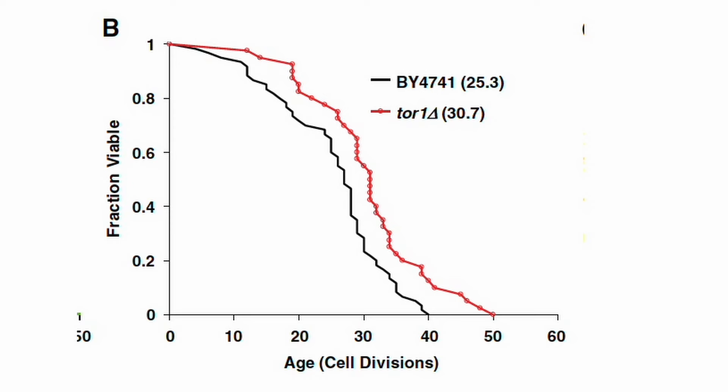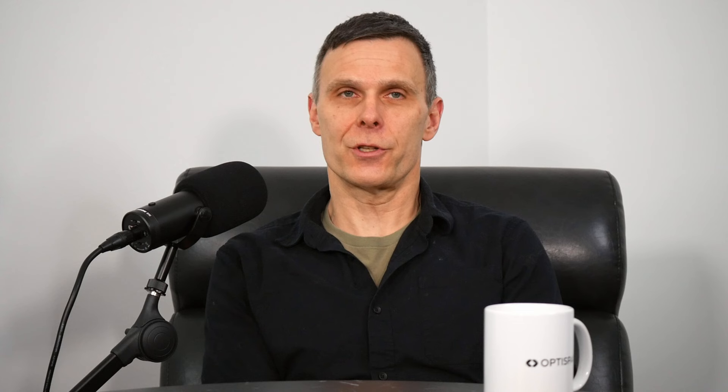We started randomly going through the deletion collection using a scheme where we started with five cells for each strain, then based on median lifespan and distribution, we probabilistically determined if we should look at more cells. Things that looked interesting — with a hint they were long-lived — we'd examine up to about 20 cells. If still promising, we'd go further and validate through a variety of methods. I think one of the lessons here is don't be afraid of hard work, as long as it's smart work. And we got really lucky: the TOR1 deletion mutant happened to be in the first five sets of plates we looked at, and it was long-lived.